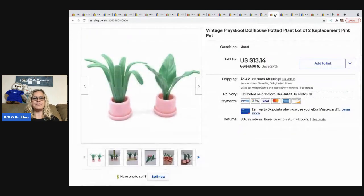The next item is this vintage Playskool dollhouse potted plant lot. I got a big dollhouse at a garage sale and parted out the furniture. I sold this lot for $13.14 and the buyer paid shipping.